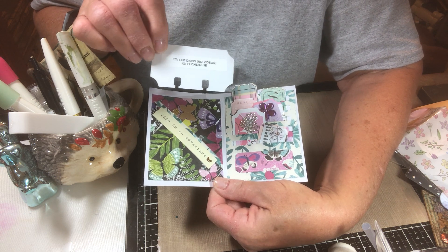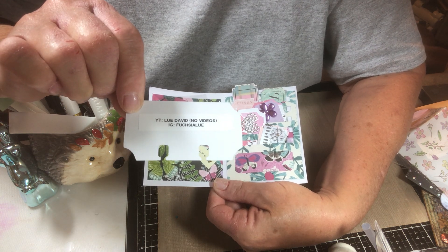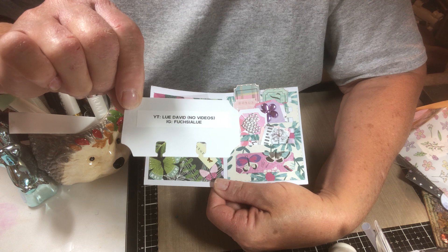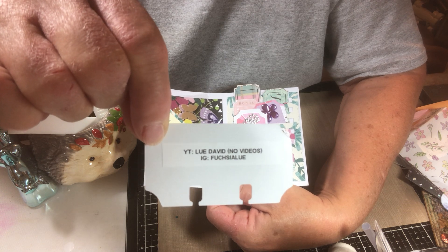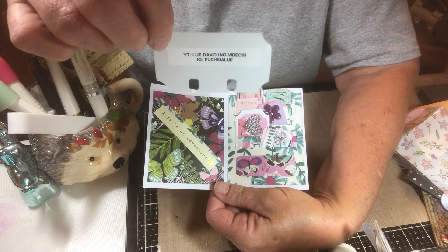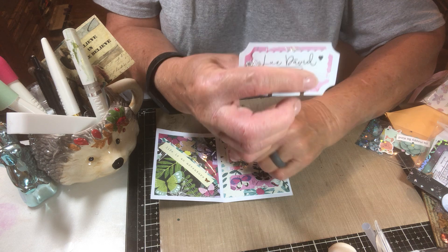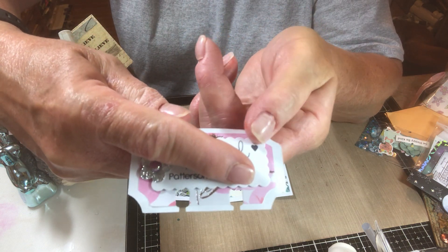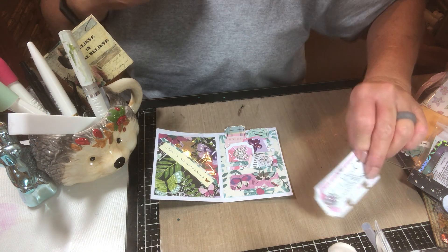This is from Lou David — on YouTube she is Lou David, though she doesn't have videos. And on Instagram, I'm not sure how to say it — Fushilu. Anyway, I'll let you look. I hope I was pronouncing that right — please forgive me if I did not pronounce that correctly. And she lives in Patterson, California. Her little ticket is really, really cute. And at the bottom it's a memdex, so you could put that in a file and have her name and address. That's a neat, neat idea.